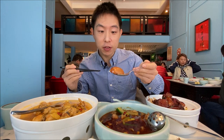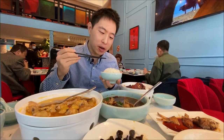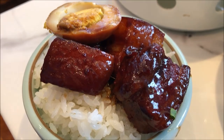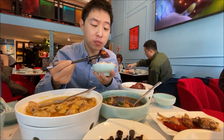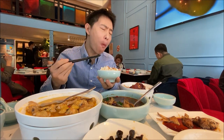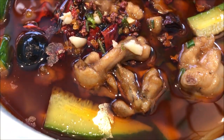Let me try the stewed eggs. Very, very flavorful. You've got to have a bowl of rice — match made in heaven. This is my Chinese comfort food right here.